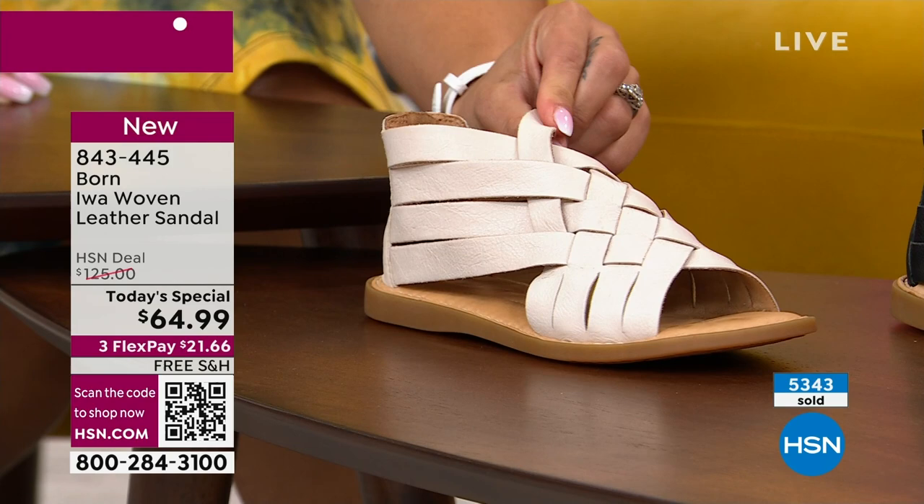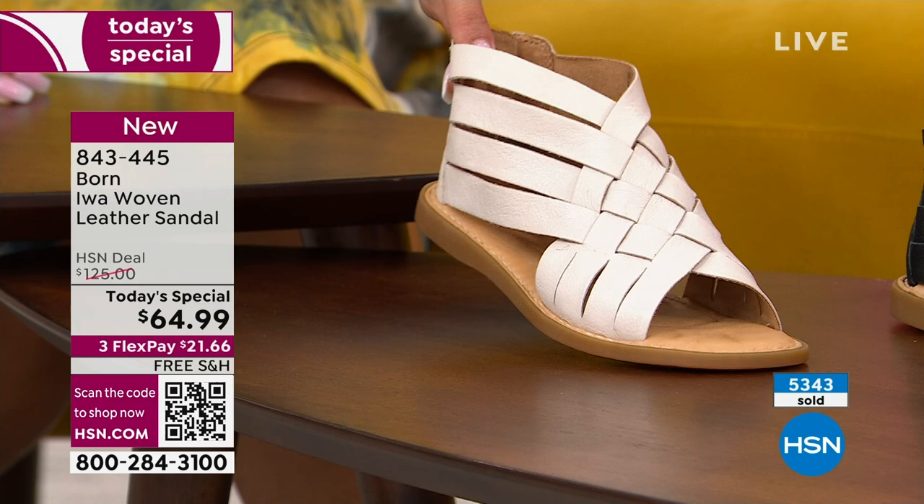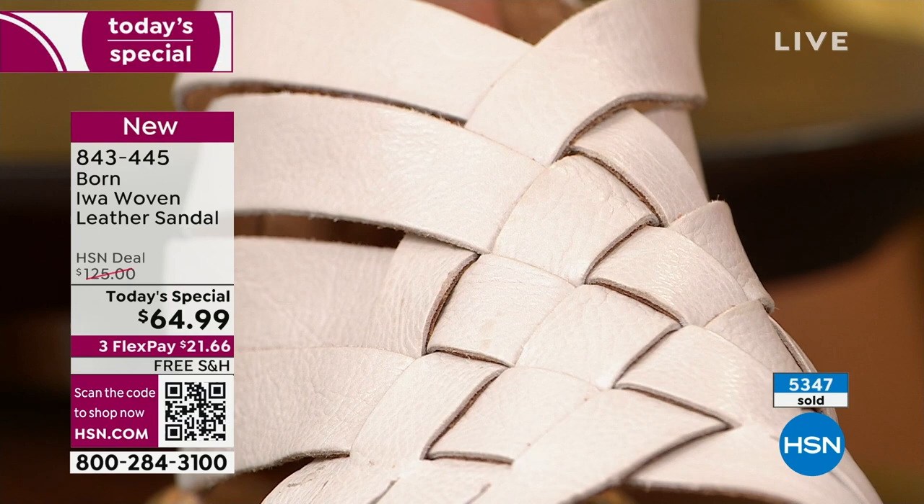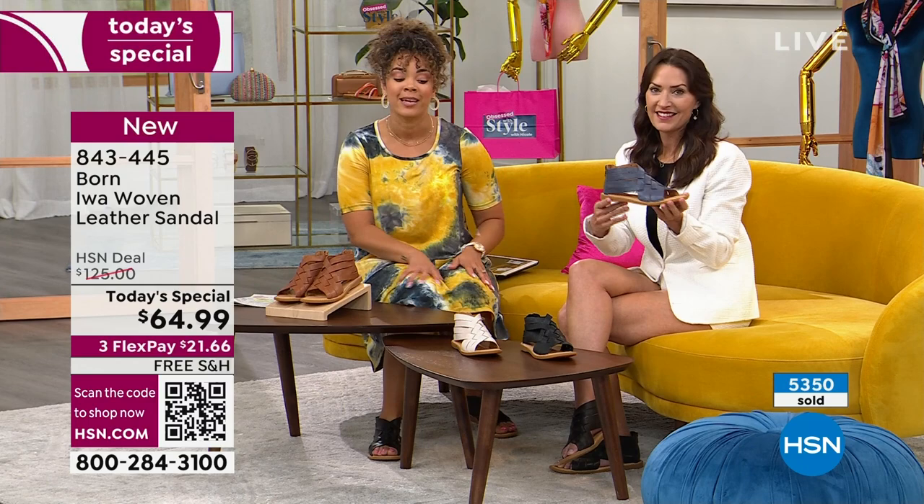I have about 1,300 of you that can still pick it up. If you're on the phone wanting white in a size eleven, go to hsn.com and key in item number 843-445. I have ten left in that size eleven in the white — I don't want you to miss out on your size and your first choice of color.